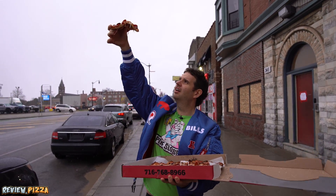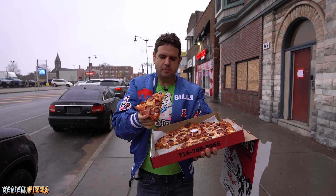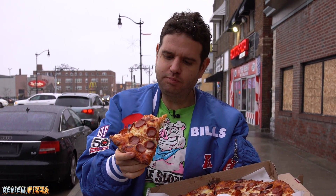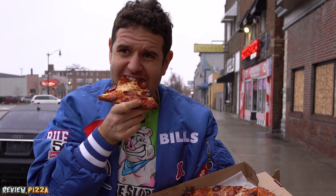Take a look underneath. It's a little bit on the thick side, but the distribution is solid — saucy, cheesy, pepperoni. It's a nice floofy crust.